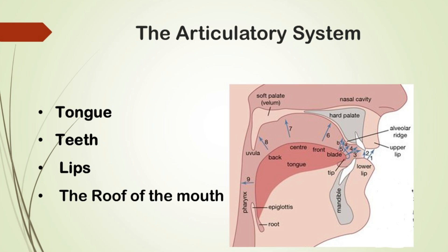Finally, we have the articulatory system, which shapes the sounds into the words we speak. This system includes the tongue, teeth, lips and the roof of the mouth.